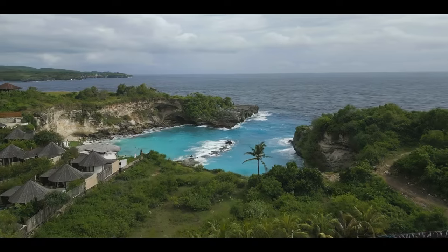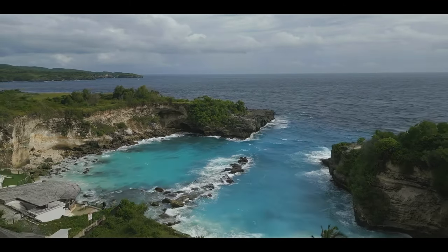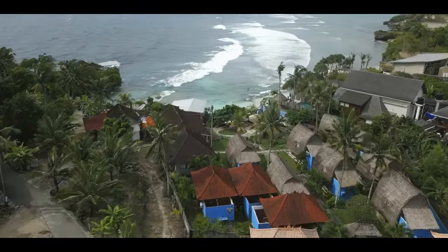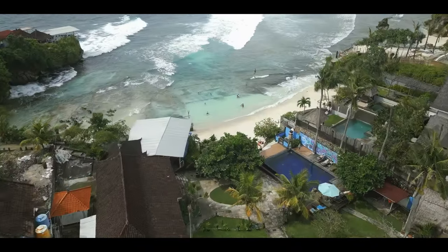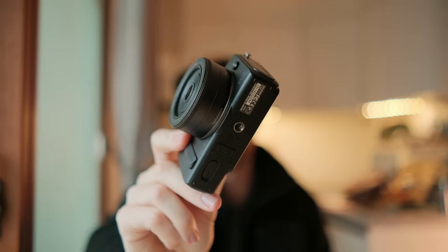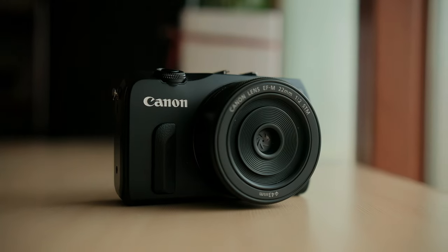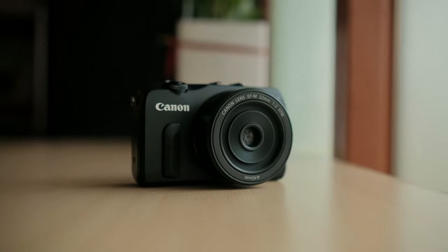This change in my life and routine has allowed me to test out some new theories and ideas about the cameras I own — the positives and the negatives. Today I want to talk about why I think the Canon EOS M with the 22mm pancake lens is the ultimate pocket cinema camera. If that sounds interesting, stick around and let's jump into the video.